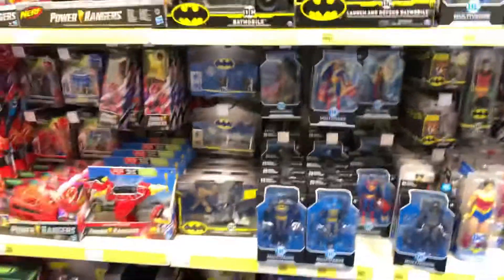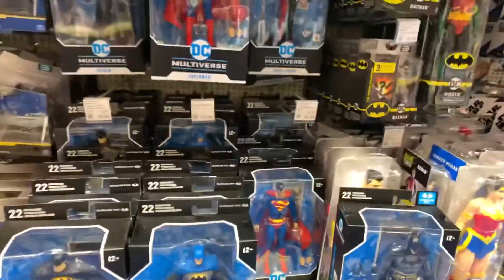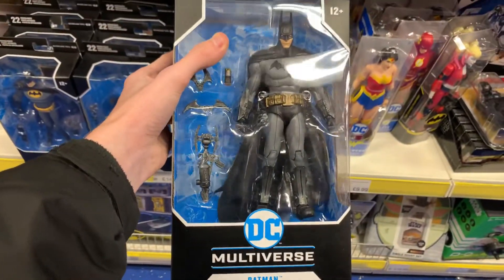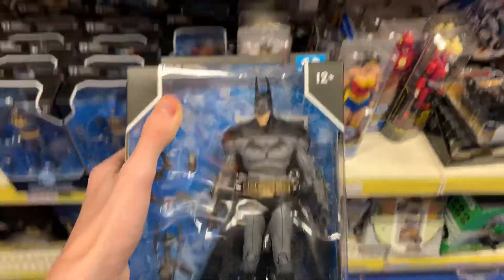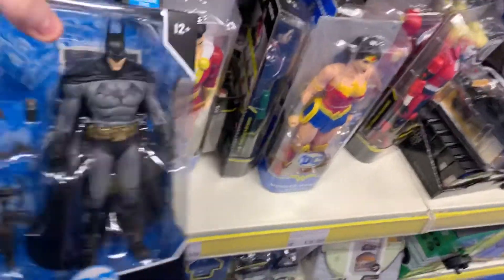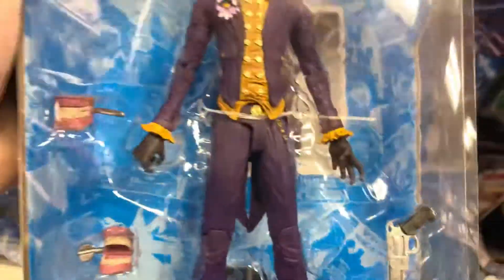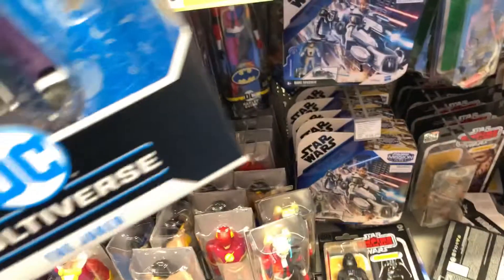They've got loads of McFarlane figures — I mean loads — and really nice ones I've never seen before. Like this Arkham Asylum Batman. Him and the Joker are ones I wasn't too bothered about online, but now I see them in person, they actually look really nice. I'm not sure if I'll pick one up, but they do look really nice, especially that Joker one.